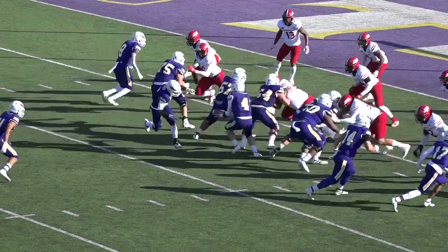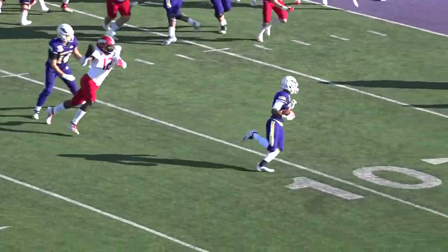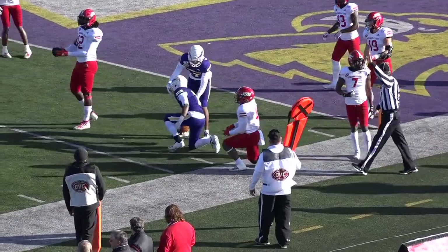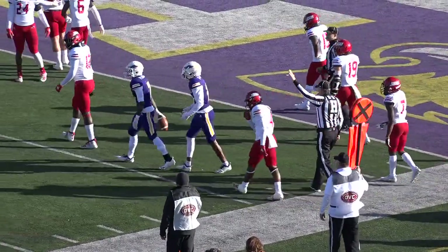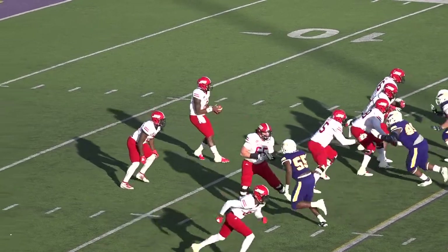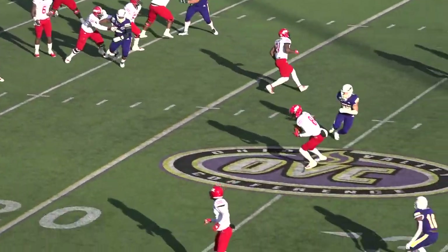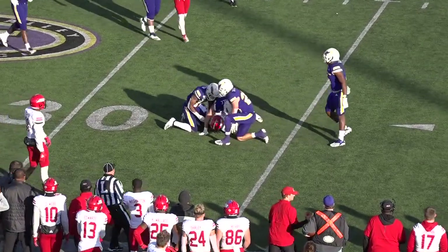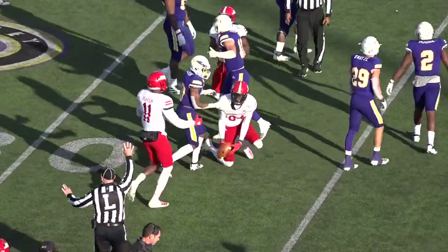They bring the one-back set. Fisher under center, hands to a man coming around — that's Fleming, got it, had to go back to the ten. A good tackle in the open field by Charles Crawford. Backing in long, Jacksonville State from the 19. Coop to throw, underneath Rowdy will find Hester, a catch. 25 to 30. Look at Jamari drive and go to the 33, 34-yard line.